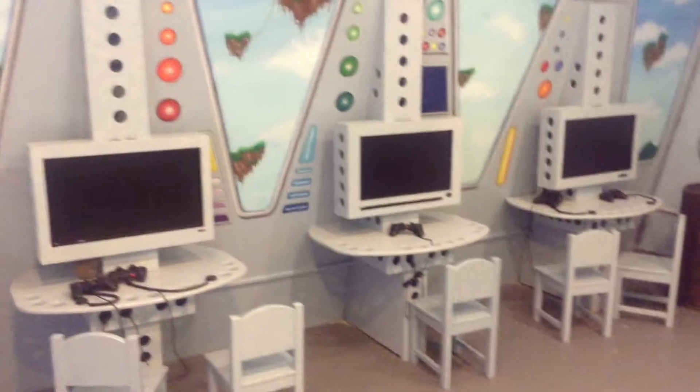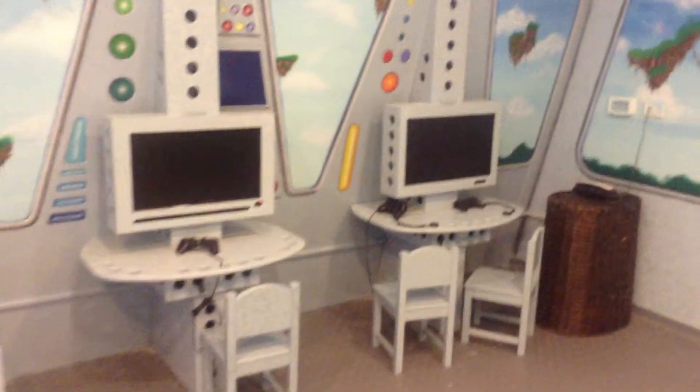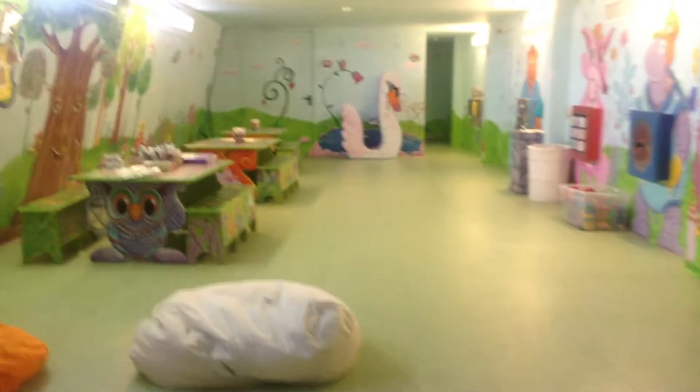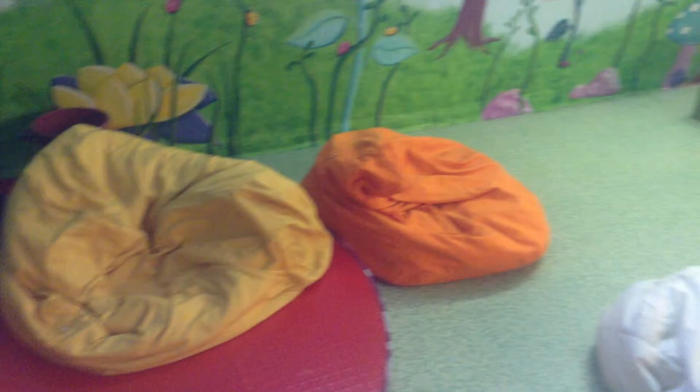This is the older kids' room. They can play video games. I guess they can pull up a bigger chair if they're older, but they can start as early as 3. And then they have this huge, wonderful room, quite sensory actually, that they can have fun in. They have bean bags.